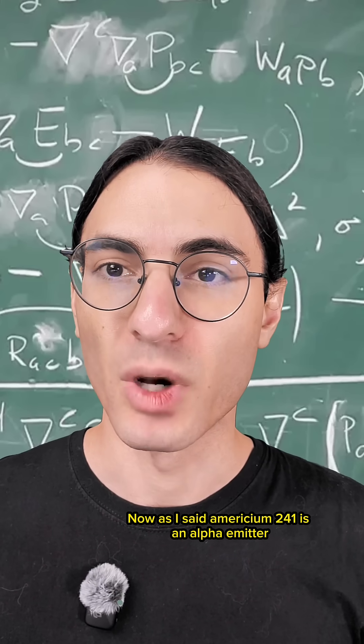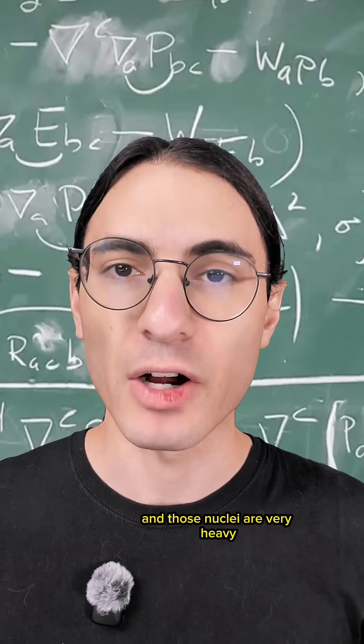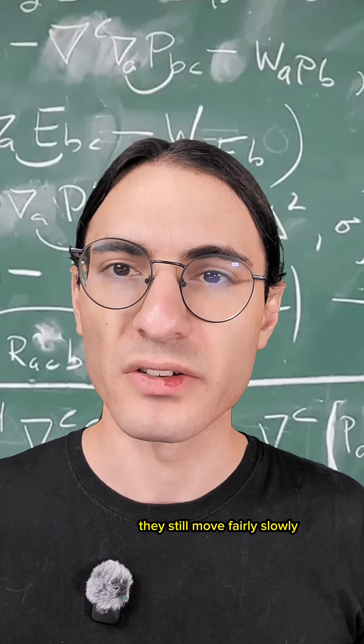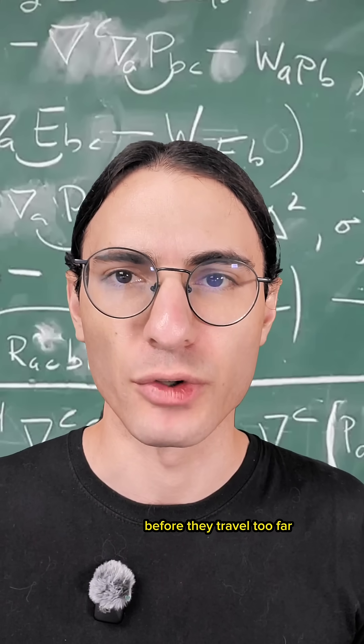Americium-241 is an alpha emitter, meaning it ejects those helium nuclei. Those nuclei are very heavy, at least compared to other kinds of radiation. And that means that even though they might carry a lot of energy, they still move fairly slowly, meaning they have more time to leech their energy to their environment before they travel too far.